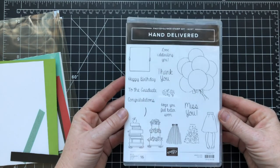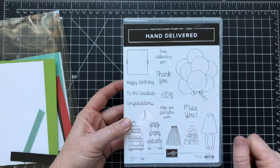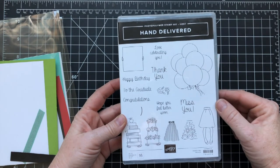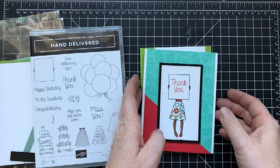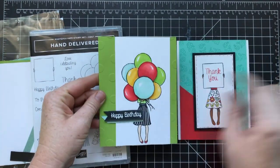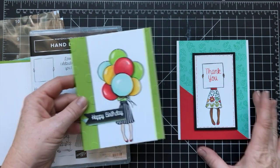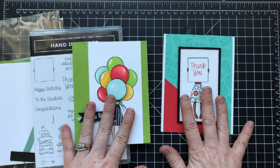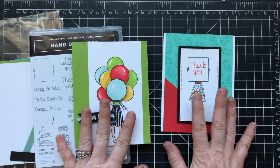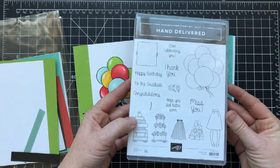But the bonus this month is you will also receive this stamp set. This is an exclusive hostess stamp set called Hand Delivered, and it does all these adorable little creations with this little gal. As you can see, these are the two I've created. I did case this one from the Stampin' Up catalog because it was just too cute not to case, and then this one I came up with on my own. So you'll get all those supplies to make both of these cards, one of each, with the envelopes.